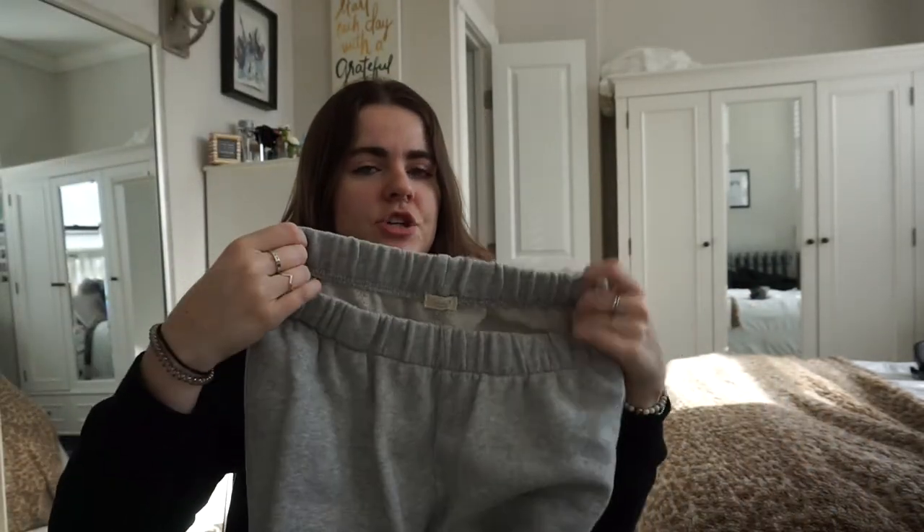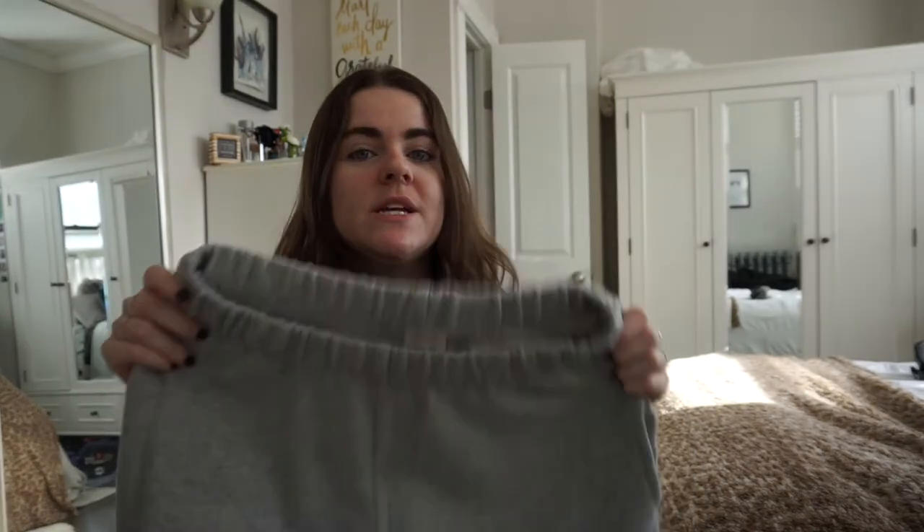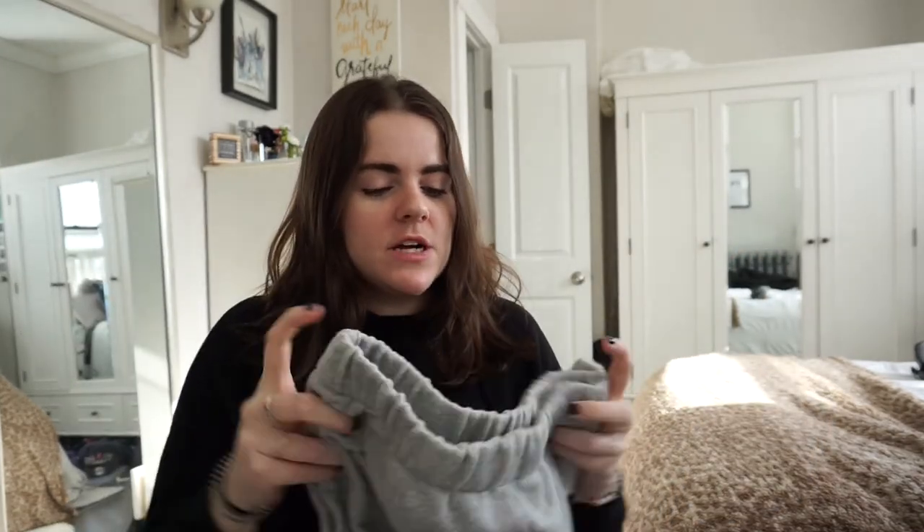These sweatpants from Brandy Melville — the Rosa joggers — are also a favorite. They're gray with pockets and they're high-waisted. They fit so perfectly that when I first bought them I wore them for five days in a row. Whenever I want to wear sweatpants, these are the ones I grab. I loved them so much I ordered them in dark gray too. They're so soft — if you're looking for new joggers, go to Brandy Melville.